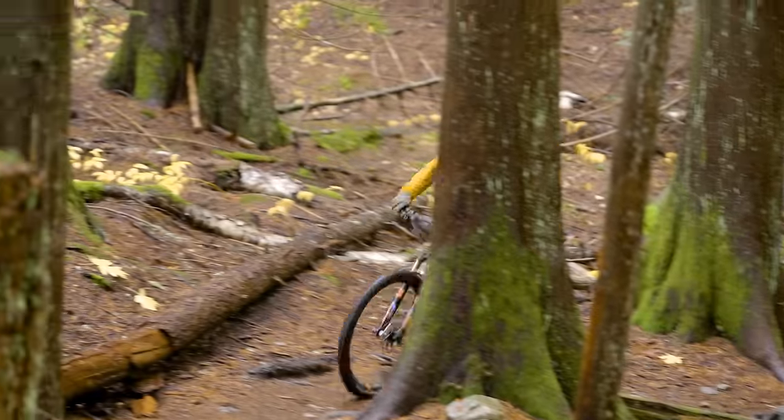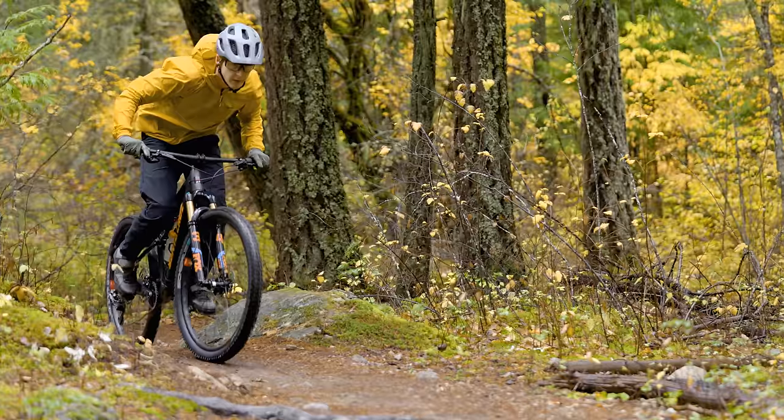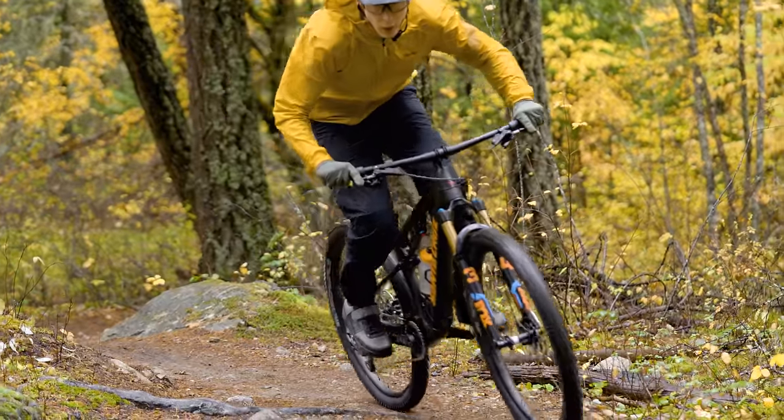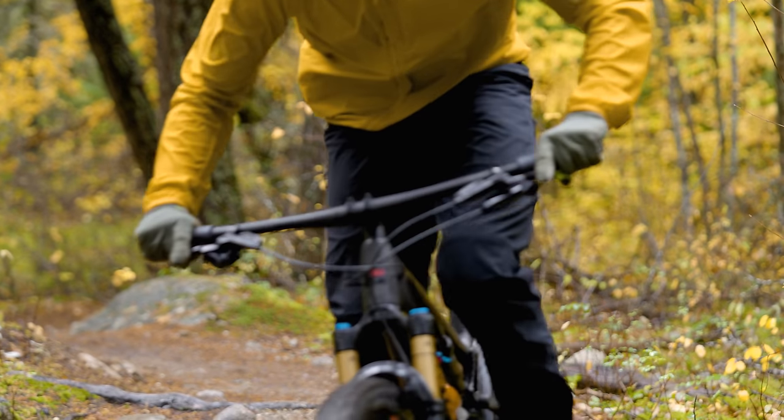That's all the details on the Santa Cruz Blur TR CC — let's talk about how this bike climbs. It's the lightest on test, so there are expectations. Right away when you look at the bike, it looks like the lightest, and it is. The cockpit has a flat handlebar with the longest stem of the bunch, and some of the most traditional geometry. On the trail, this thing feels like a rocket ship on the climbs.